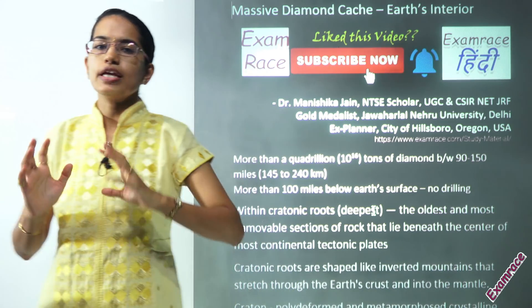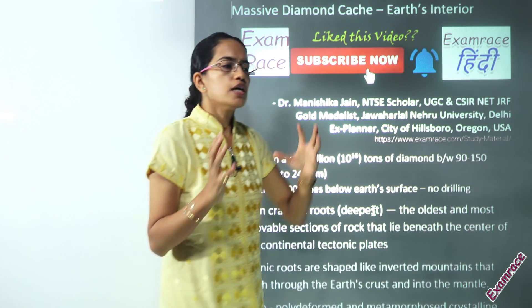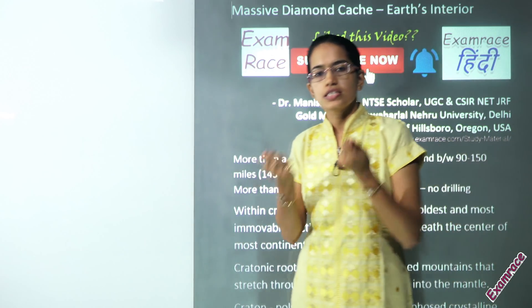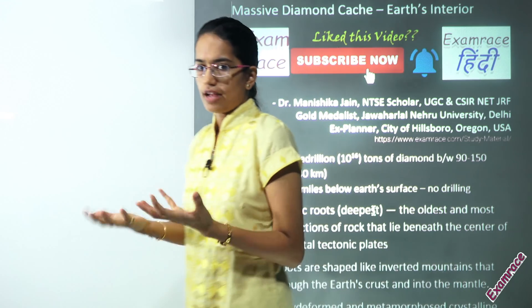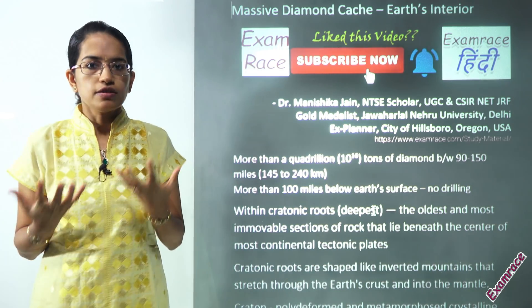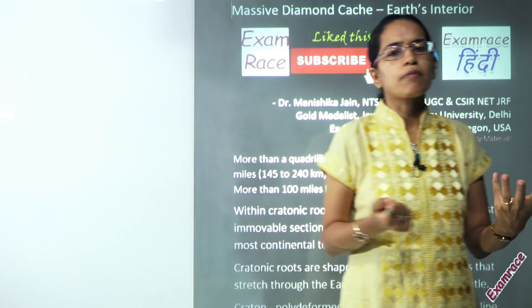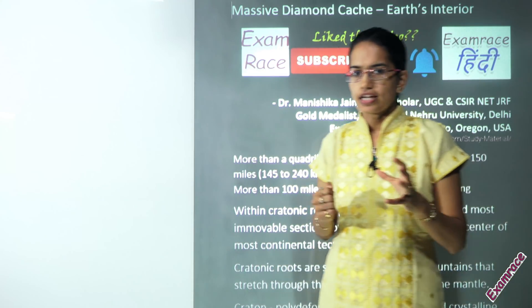What we are talking about today is the cratonic rocks — cratons. These cratons are geologically stable and old landforms, features seen within the earth. They are polydeformed and mainly made up of metamorphic and crystalline rocks.